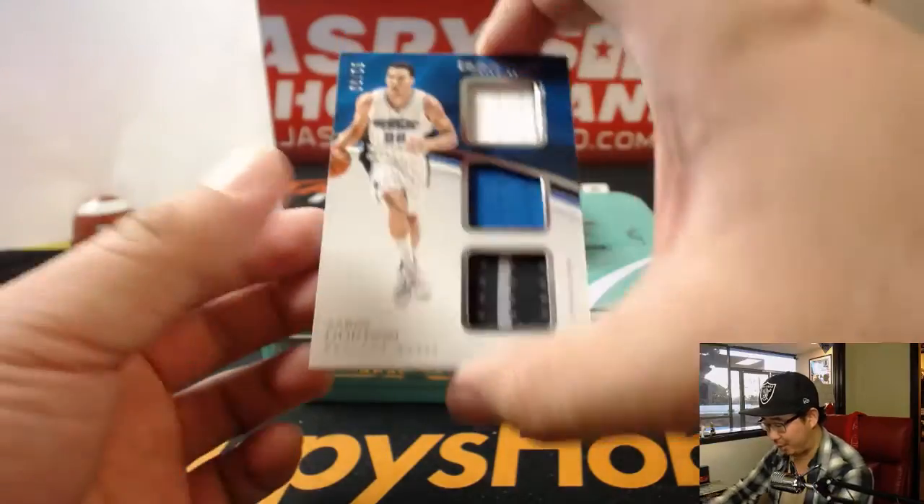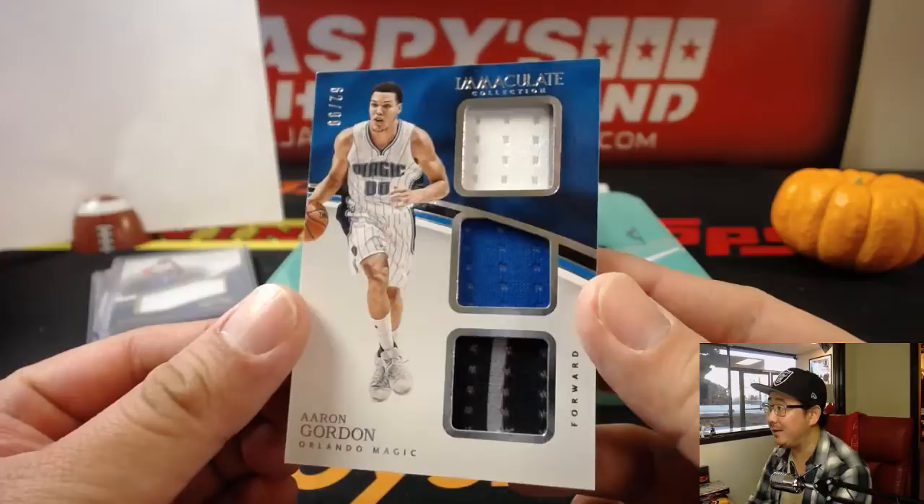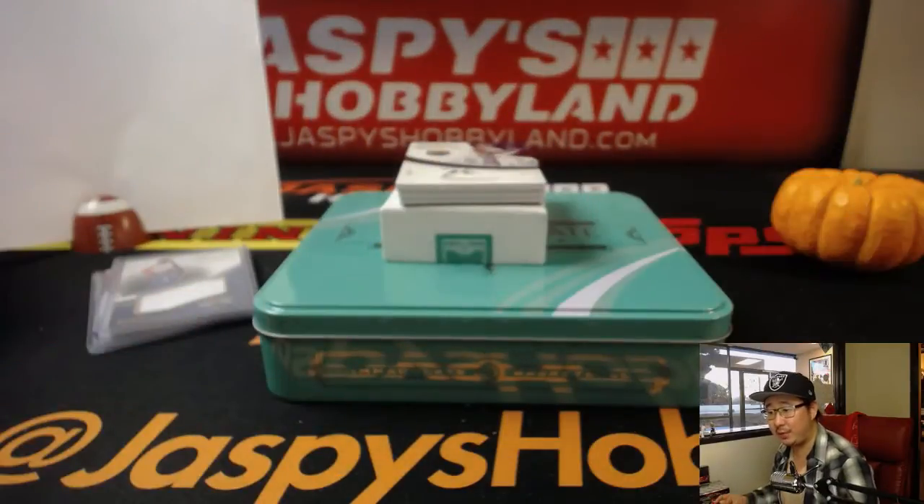Triple relic, Aaron Gordon, Orlando Magic, 62 out of 99. Nice. Number two will be Thomas Gross.